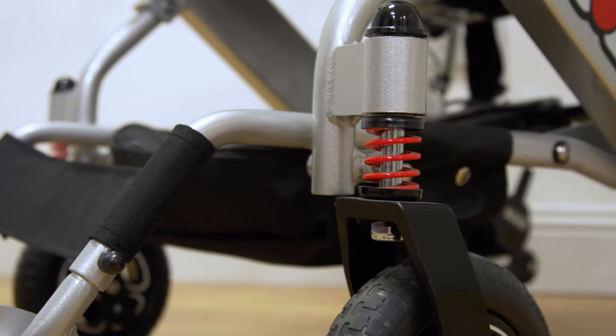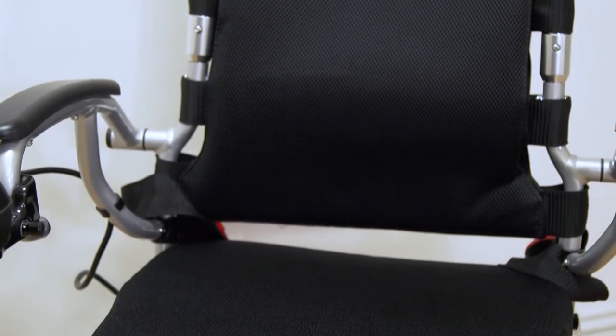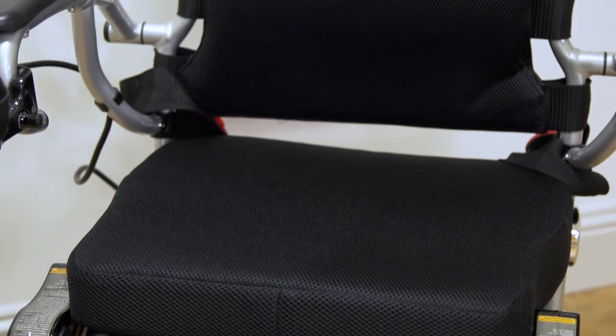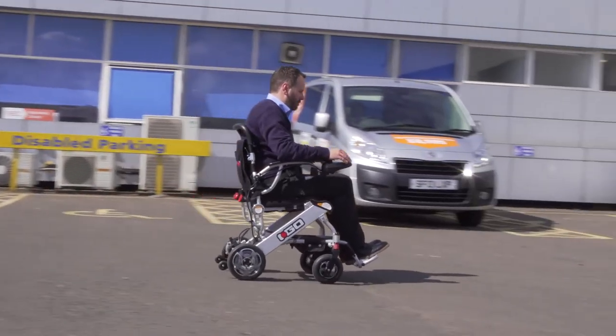The iGo features high torque front suspension and a supportive durable seat. This helps for a much smoother ride over rough terrain, which eradicates the aches and pains that can occur with other power chair models.